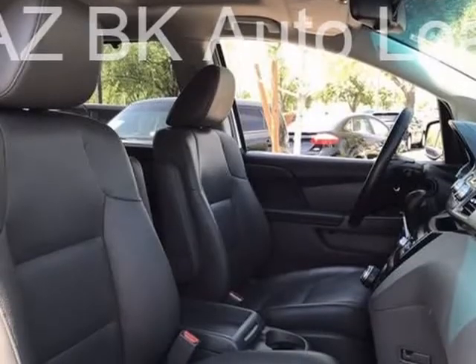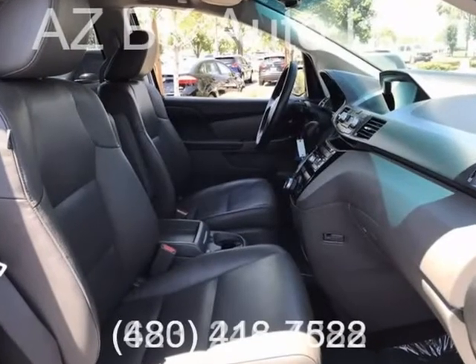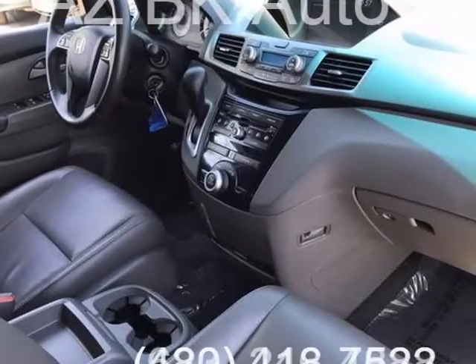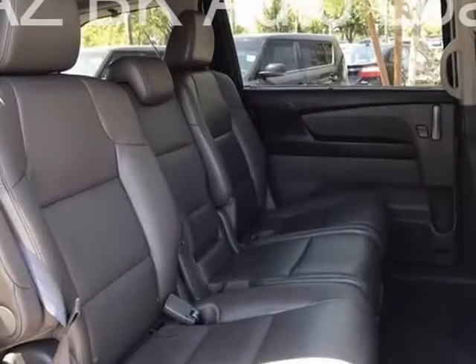We are committed to providing our customers with safe and reliable vehicles at the right price. All pre-owned vehicles are subject to an extensive 110-point inspection, and all reconditioning costs are already included in the price of the vehicle.